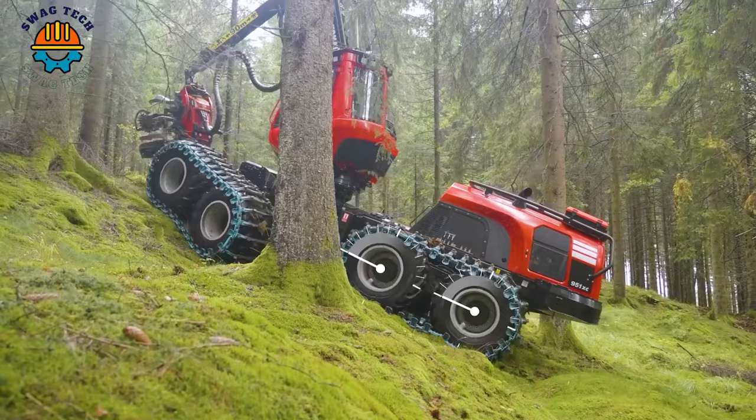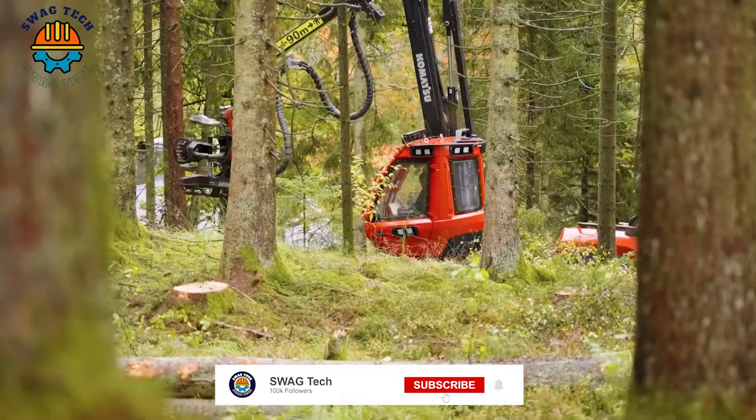This is a Komatsu brand tree feller that certainly won't let you down. The ruggedly hilly terrain and steep slopes don't stop the strong feet and unyielding will of this great tree feller.